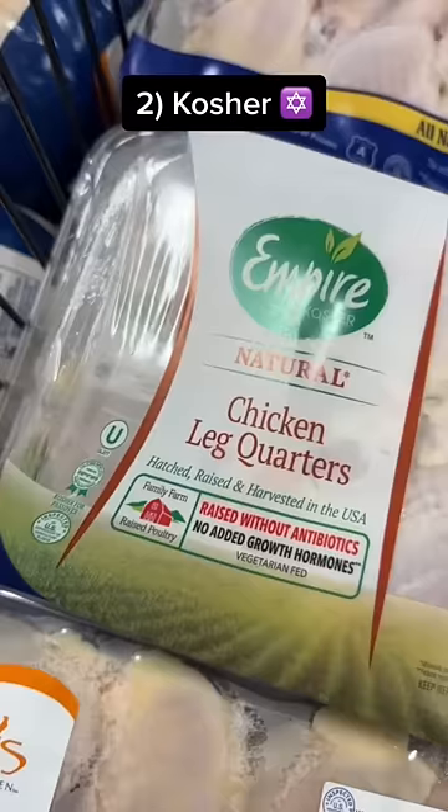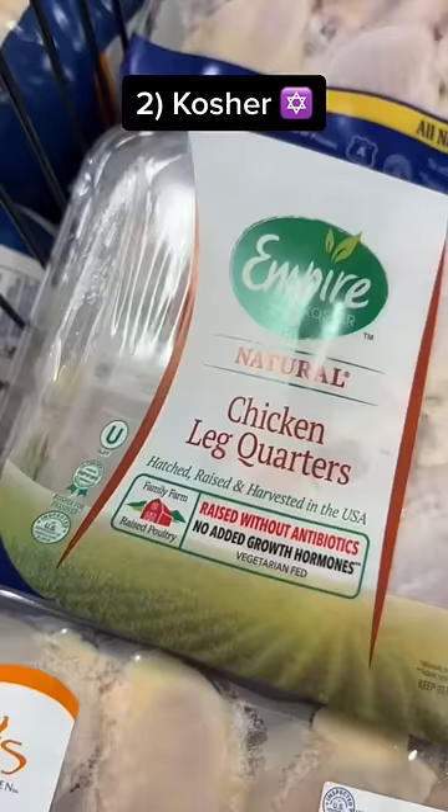Rule number two: Kosher is your best friend. For example, you see a brand like Empire Kosher — you see that little U stamp right there — you're good to go.